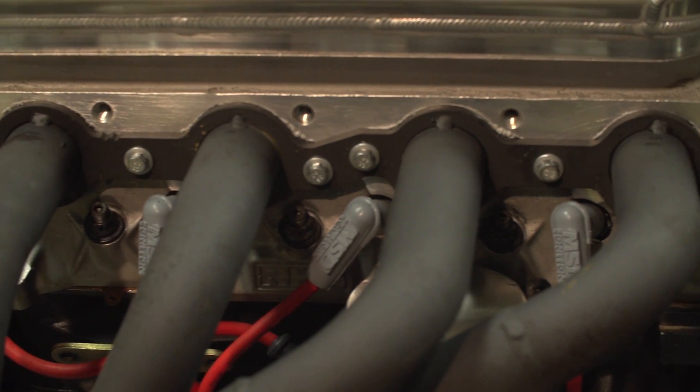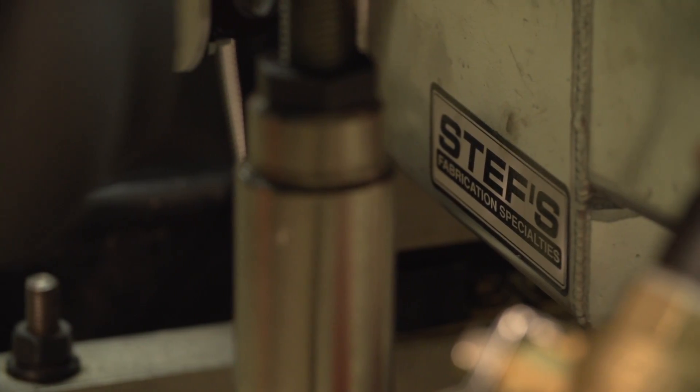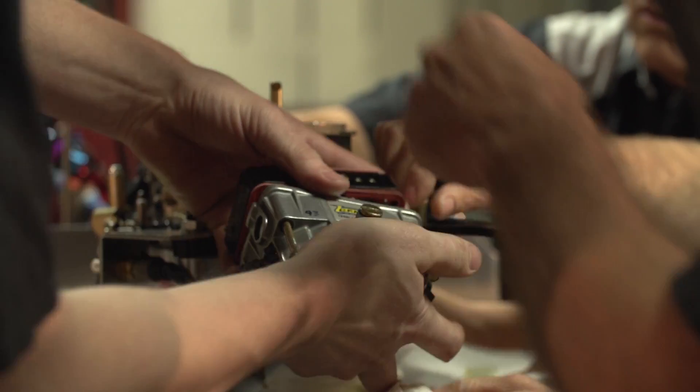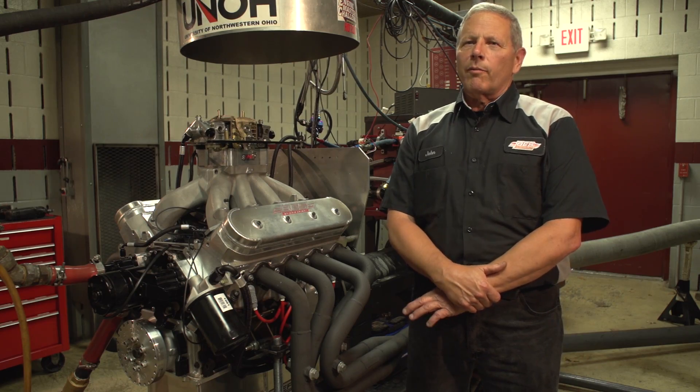We do mostly race engines there. This competition is something we do every year — we get together as a team and as a group and figure out the parts we're going to use. We do our own machine work, our own selection of parts, our own testing and development.